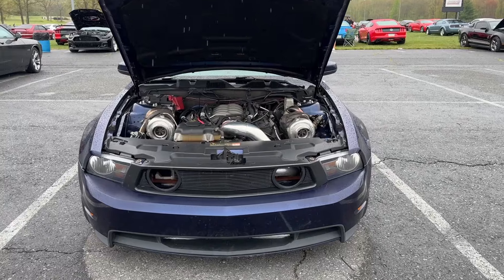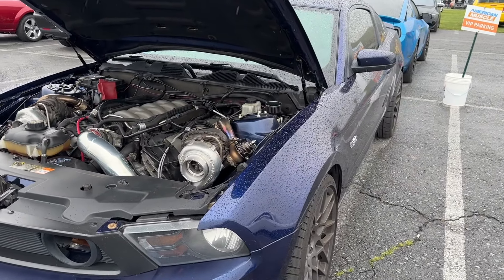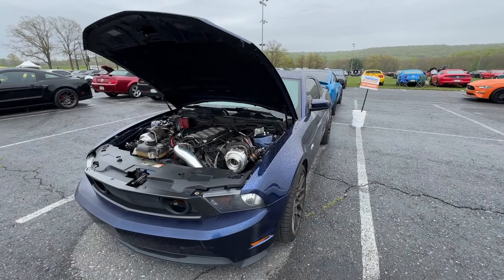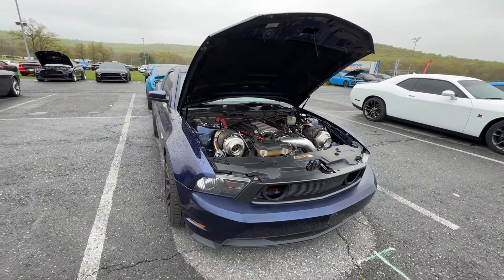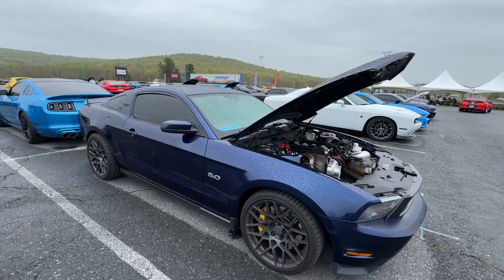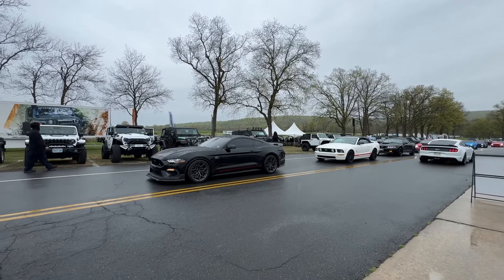Twin turbo S197 Mustang GT with the 5.0 — he's got to be making at least a thousand plus horsepower. It's a really clean build. What I love about it is that it looks really really stock, so if you came across this on the street and tried to race it, from the outside you won't be able to tell. But it's gonna surprise you. Really nice build.